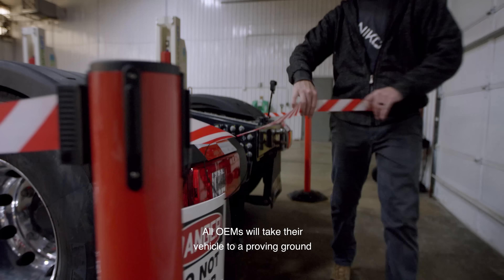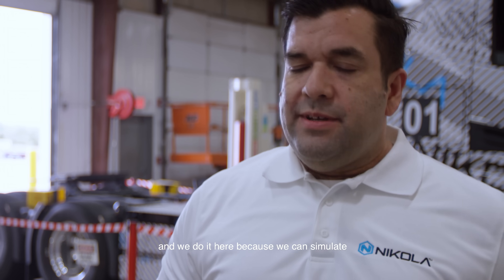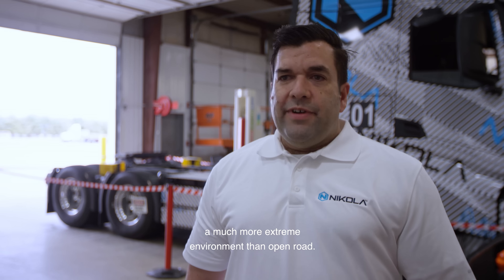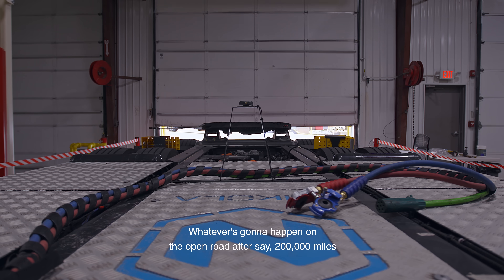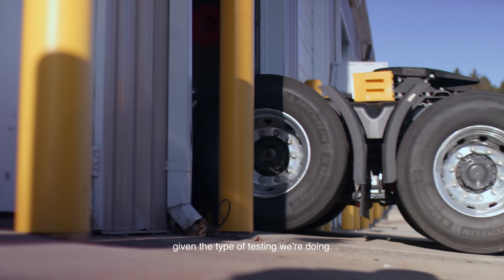All OEMs will take their vehicles to a proving ground to make sure every corner case and scenario is actually covered. We do it here because we can simulate a much more extreme environment than open road. Whatever's going to happen on the open road after say 200,000 miles will happen to us here at a much sooner mileage given the type of testing we're doing.